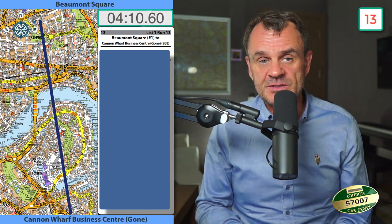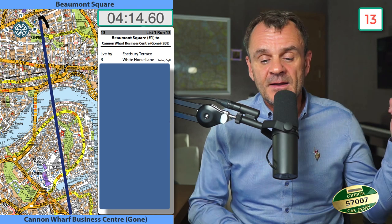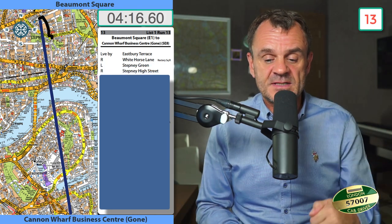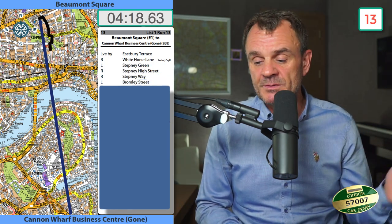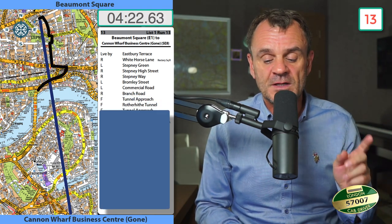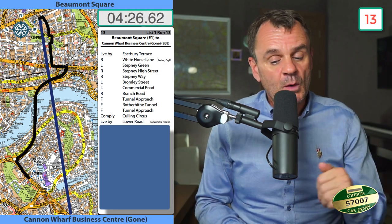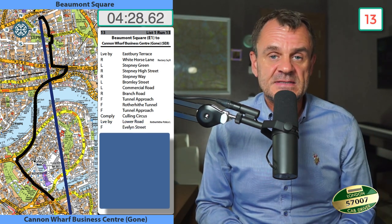Beaumont Square to Cannonwolf Business Centre: lead by Eastbury Terrace, right into Whitehorse Lane, left into Stepney Green, right into Stepney High Street, right into Stepney Way, left into Bromley Street, left into Commercial Road, right into Branch Road, forward Tunnel Approach, forward Rotherhithe Tunnel, forward Tunnel Approach, comply Culling Circus, leave by Lower Road, forward into Evelyn Street, set down on left.